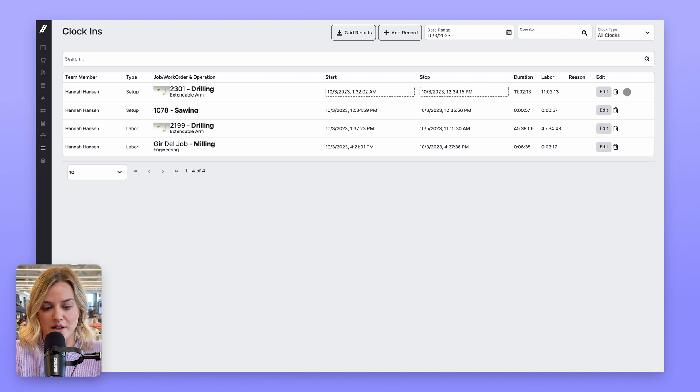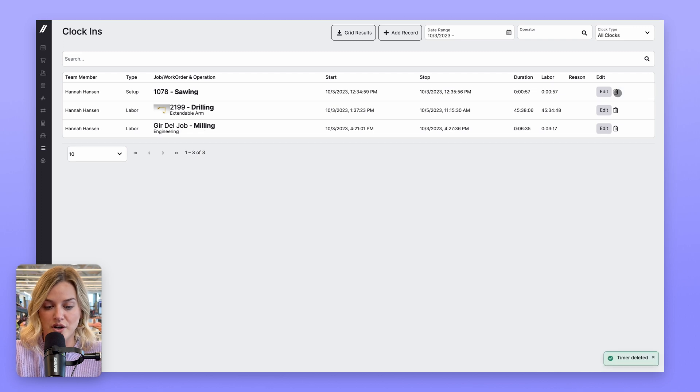We've also added the ability to delete time records by clicking on the trash icon, making it easier to fix any discrepancies. This update is part of an ongoing effort to maximize the accuracy of the data within Fulcrum. High quality information is extremely important because the system's reporting, scheduling, and recommendations are all based on it. If you want valuable and actionable insights, you need to make sure the data going into Fulcrum is as accurate as possible.